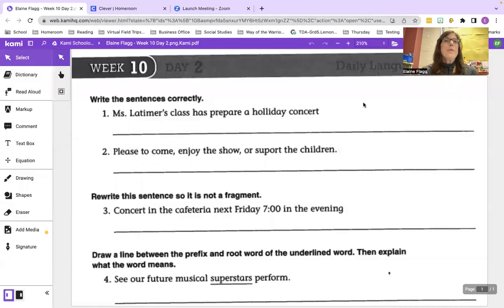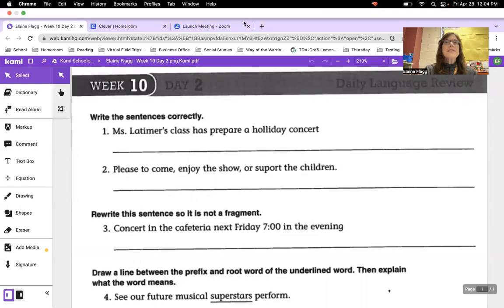Hi, everyone. Welcome back for our next daily language review corrections video. Today we will be correcting week 10, day two. So write the sentences correctly.